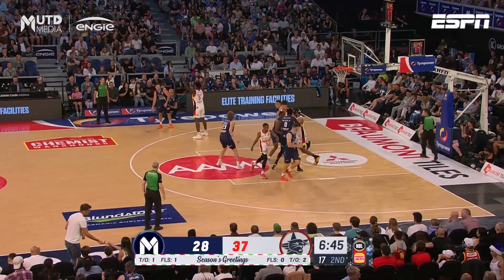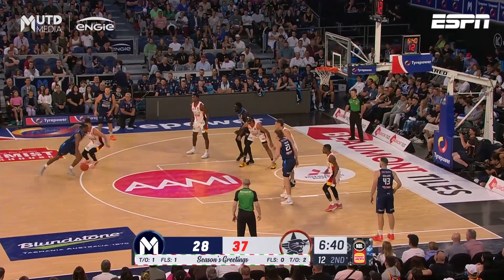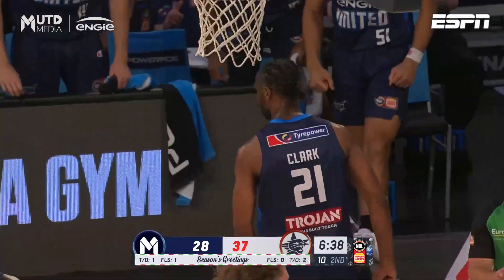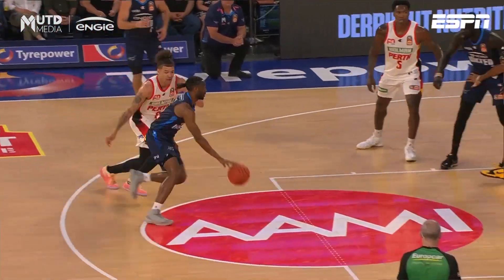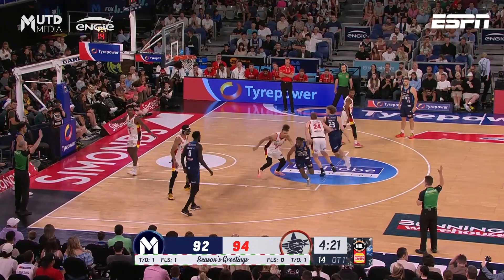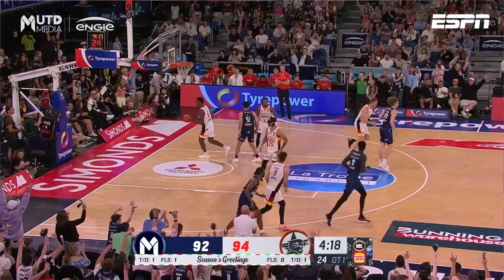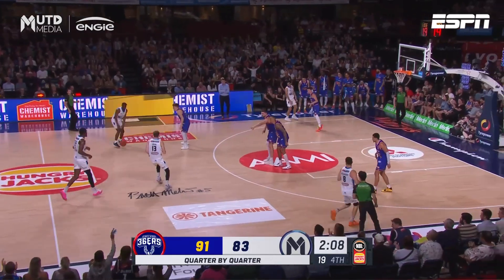Apart from that, he's had some really good looks right at the rim that he just hasn't been able to finish. Clarke this time plays through the contact. Without Chris Golding being that focal point, they needed another offensive spark. Clarke from the side — it's almost automatic now.